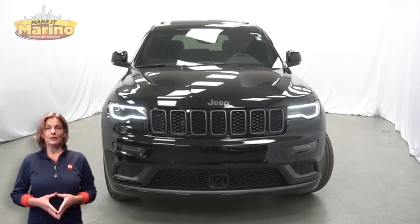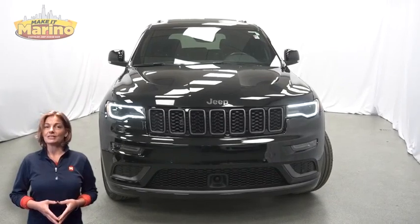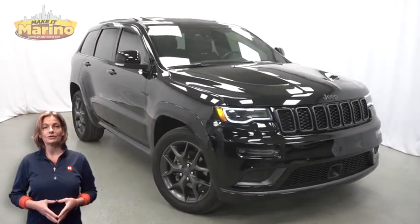Looking for a highly equipped SUV with all the right options and reliability? We'll take a look at this certified pre-owned 2020 Jeep Grand Cherokee Limited X in diamond black crystal pearl.